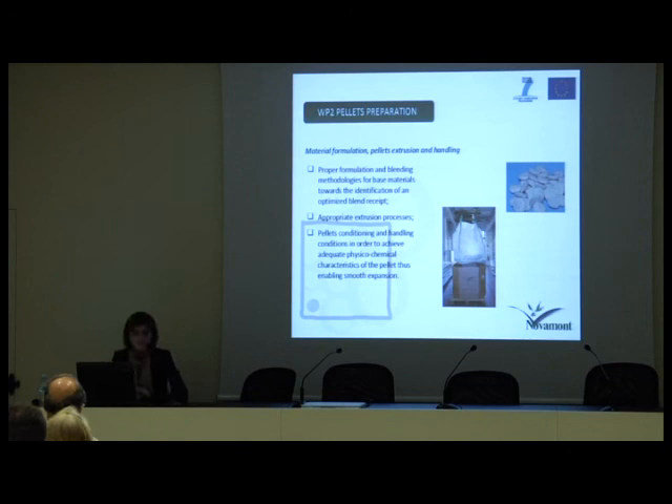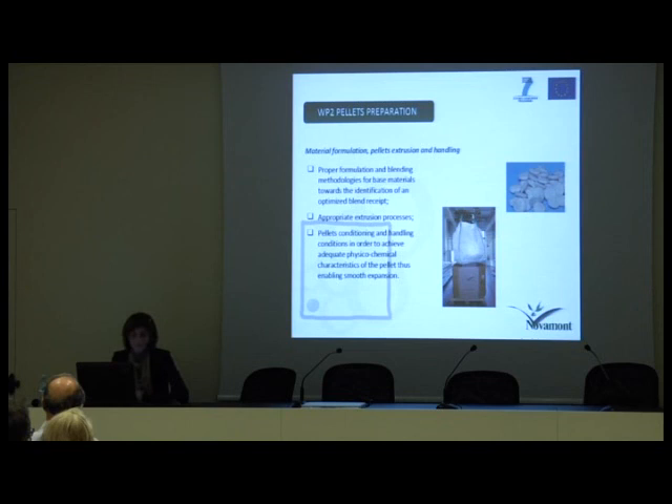Work package 2 deals with pellets preparation and is divided into three main actions: first, material formulation; second, the pellet extrusion process; and third, the identification of pellets conditioning and handling conditions in order to achieve the adequate physicochemical characteristics of the pellet enabling smooth expansion.